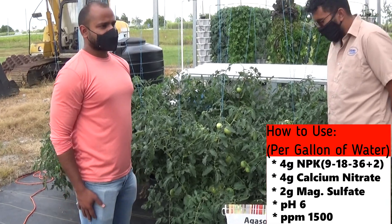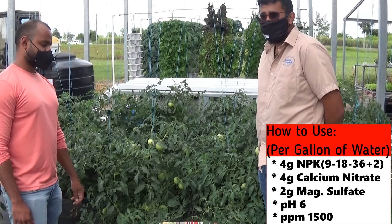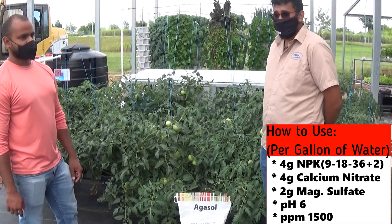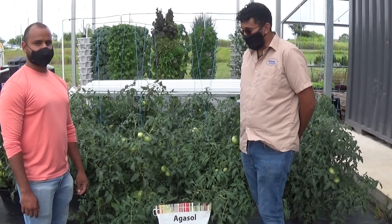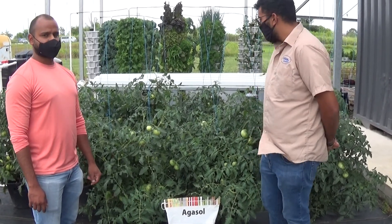Like I said before, the Agassol is a 9-18-36 plus 2% Magnesium formulation. It has a pH buffering capacity, as Kevin has mentioned. Compared to many other hydroponic fertilizers on the market, it gives a premium finish as well as providing natural trace elements that can be used in any crop site.